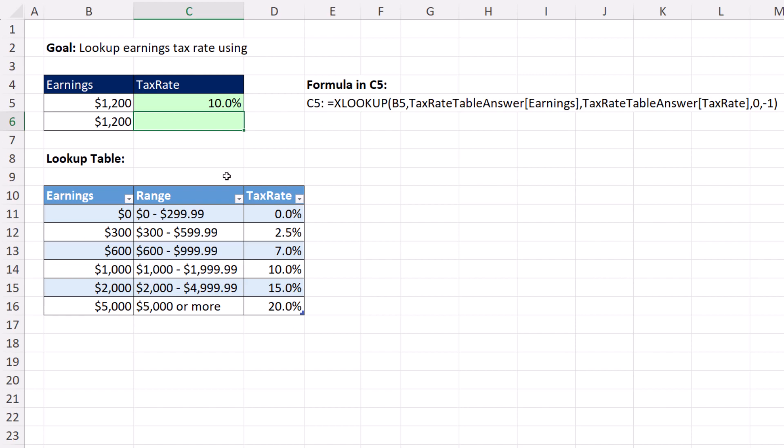When you're doing approximate match lookup, that means you're looking up some earnings and we need to get a tax rate. I'm racing through trying to find an exact match or the next smaller. So there it is — I get this row, and I need to bring back this tax.